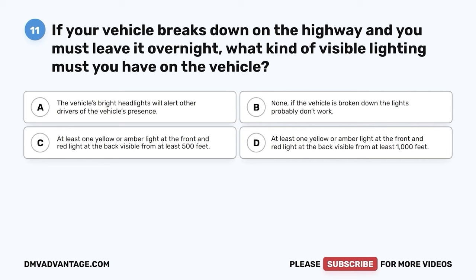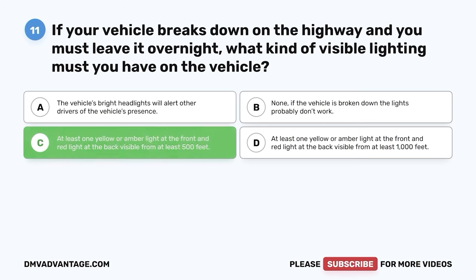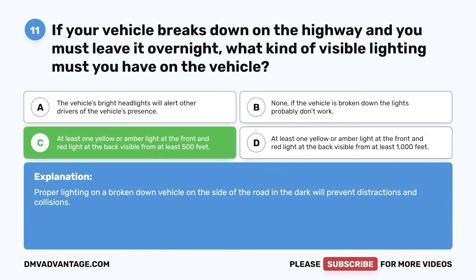Question 11: If your vehicle breaks down on the highway and you must leave it overnight, what kind of visible lighting must you have on the vehicle? A. The vehicle's bright headlights. B. None — if the vehicle is broken down, the lights probably don't work. C. At least one yellow or amber light at the front and red light at the back, visible from at least 500 feet. D. At least one yellow or amber light at the front and red light at the back, visible from at least 1,000 feet. The correct answer is C — at least one yellow or amber light at the front and red light at the back visible from at least 500 feet. Proper lighting on a broken-down vehicle on the side of the road in the dark will prevent distractions and collisions.